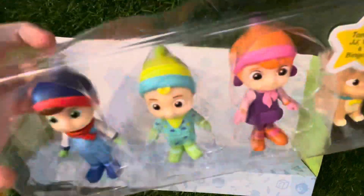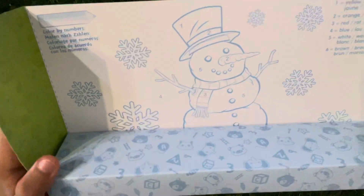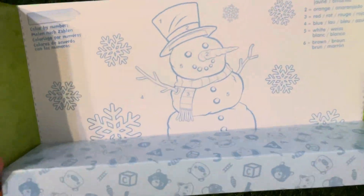Here they are. But first, let's look at our coloring set. Here, we can color by the numbers. We'll do this after we get our figures.